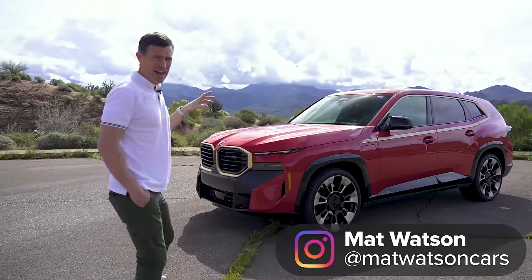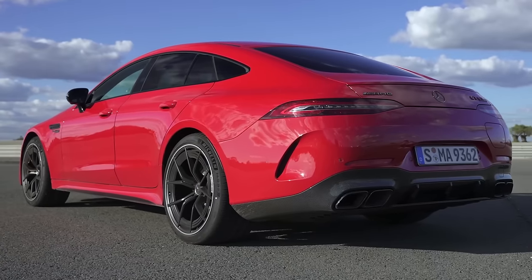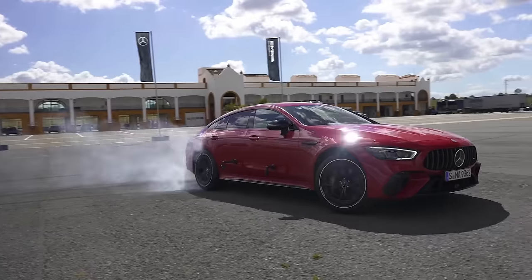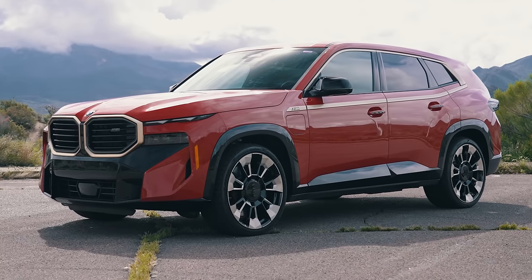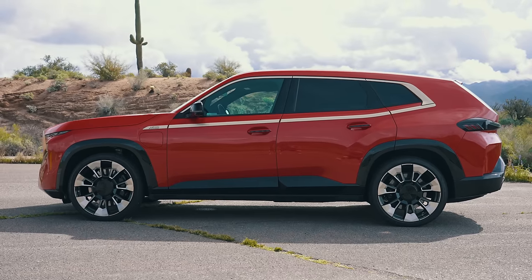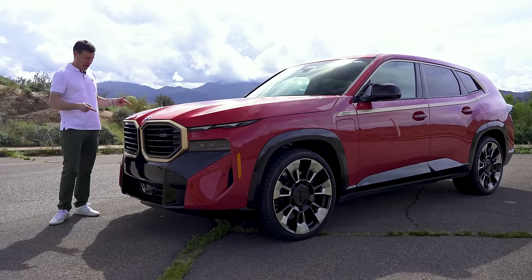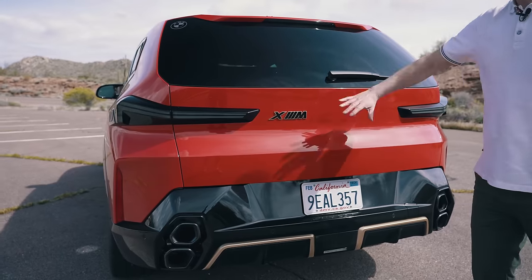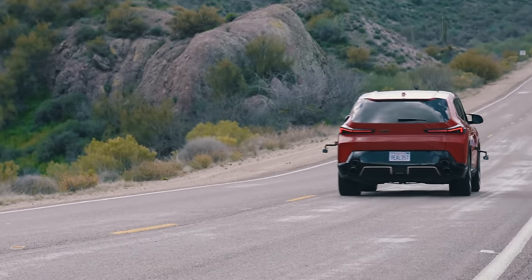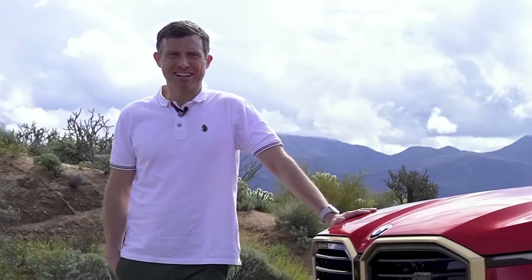This is the new BMW XM and it's a little bit like a Mercedes-AMG GT 63 SE Performance in the way that car is a bespoke vehicle for AMG. This is a bespoke vehicle for BMW's M Division. You won't be able to get it as a normal BMW. Also like the Mercedes-AMG, it's a plug-in hybrid. In this video I'm going to tell you everything you need to know about this car — the exterior, the interior, take it for a drive and launch it, because this is supposed to be the most powerful BMW M car ever. I'm Matt Watson and you're watching CarWOW.